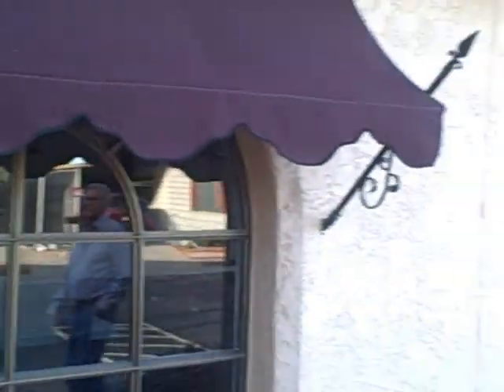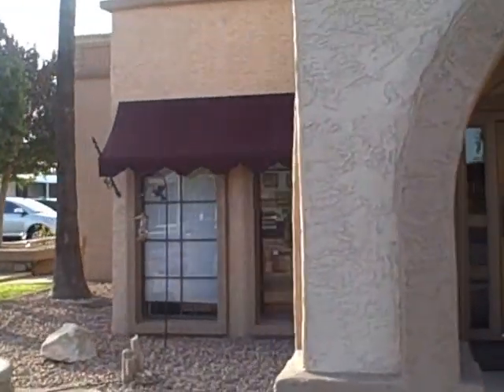Nice looking clubhouse. I'll step back and let you get a better view of the front of the clubhouse here.